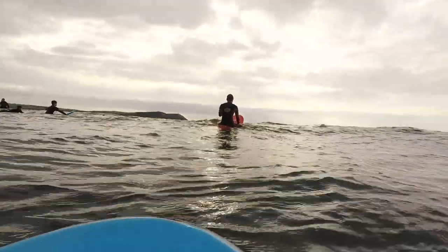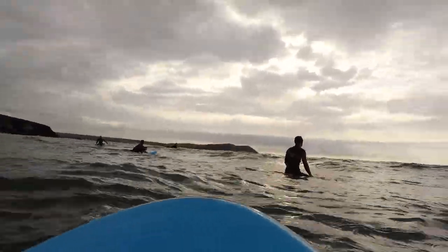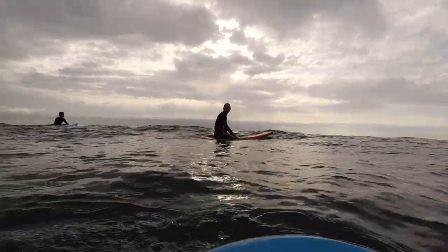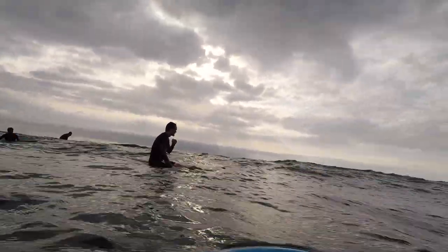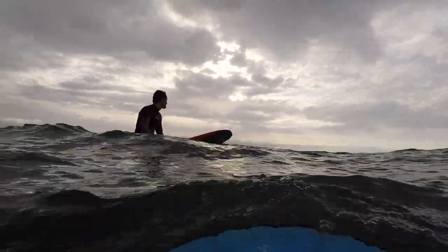This is the most beautiful evening surfing — so peaceful.